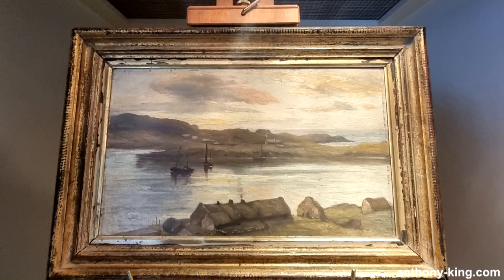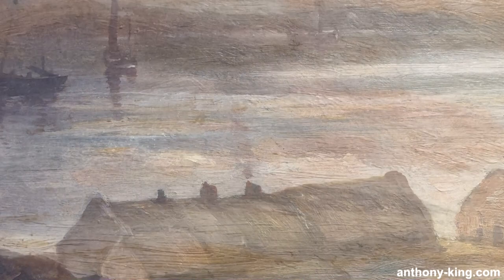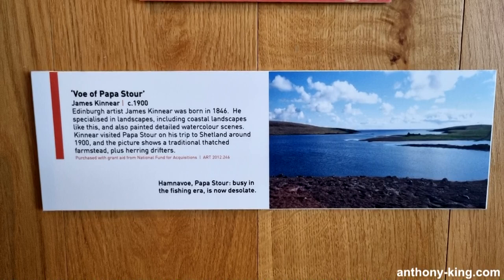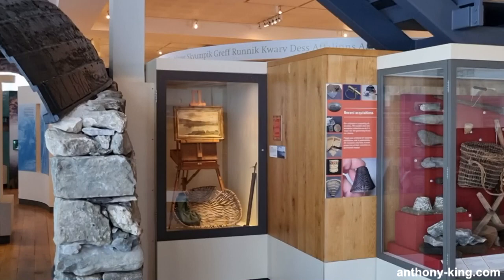Vaux of Papastor was painted by Edinburgh-born artist James Kinnear in 1900. He was born in 1846 and specialized in coastal landscapes. Like me, you may have initially thought that Vaux translated as view in some kind of Shetland dialect, but no — Vaux is a term used in Shetland, Scotland to refer to a narrow inlet or bay. Papastor is one of the Shetland Islands, known for its rugged coastline, sea cliffs and archaeological sites.